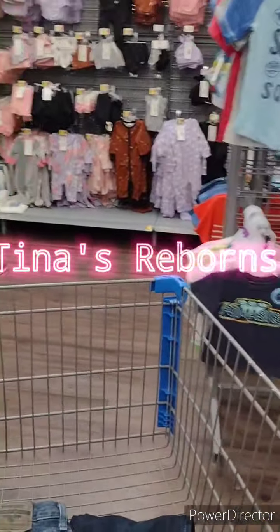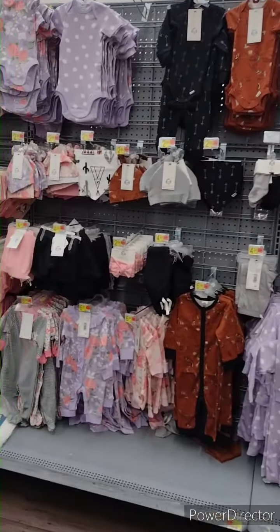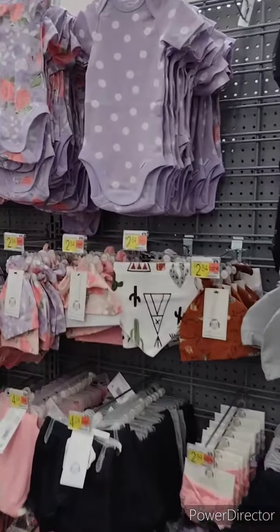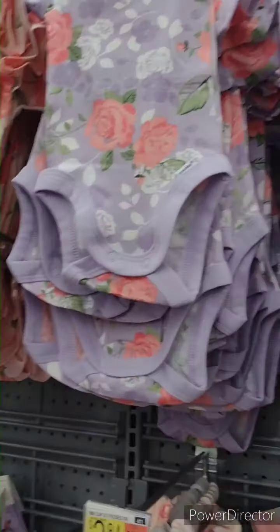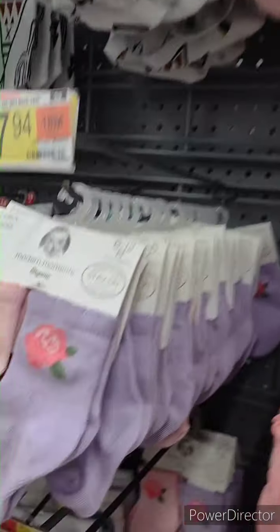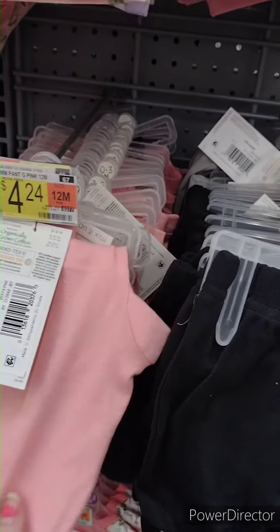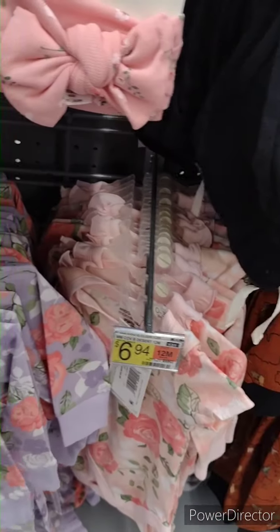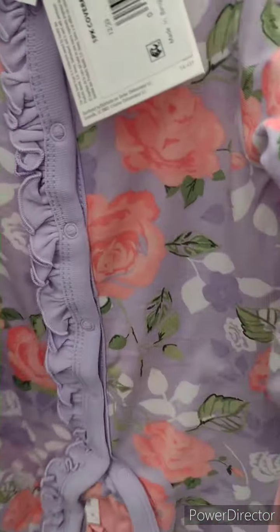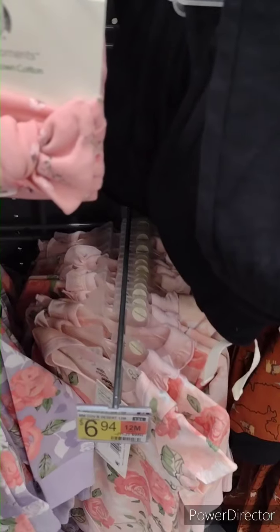Hey guys, welcome back to my channel! I'm here in Walmart — let's look at the baby section. I love that purple and pink outfit, it's so pretty, perfect for spring and summer. Oh my god, look at the socks, mom! So cute. Look at this outfit. Mom, I don't know if she would like the purple — do you guys like the peachy pink color?